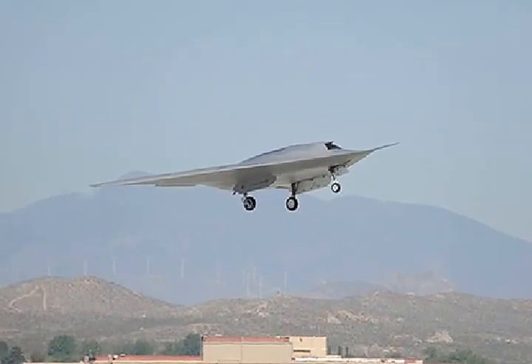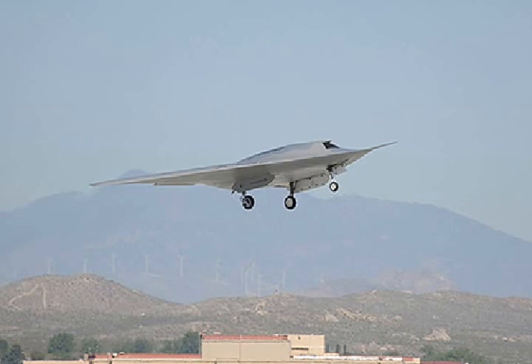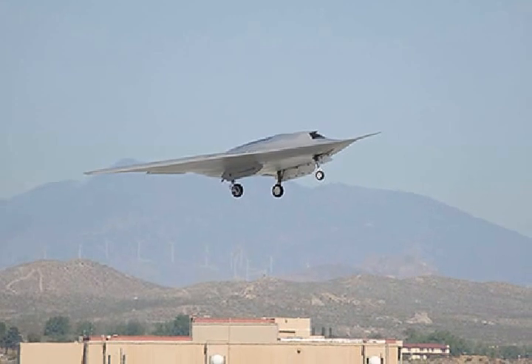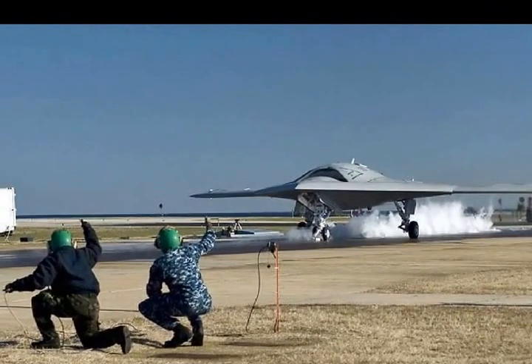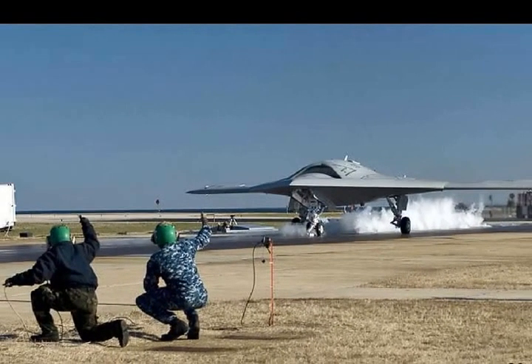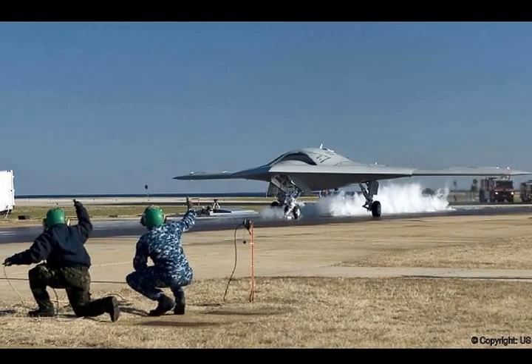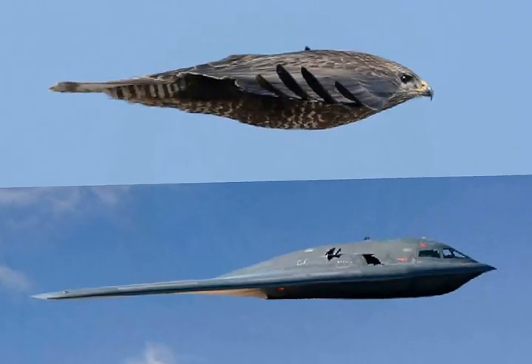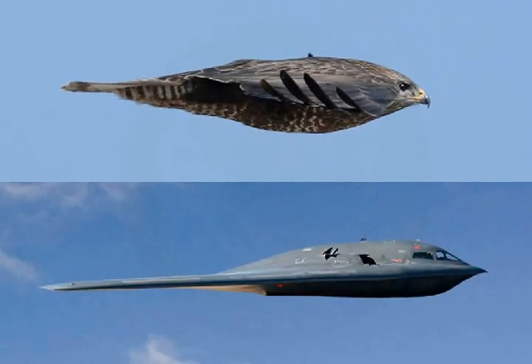Northrop Grumman's design is basically a tailless fighter. Tailless planes are the company's specialty, going back to the B-2 Spirit and now the B-21. The sixth-generation fighter has wings like the X-47B unmanned aerial vehicle and a nose and cockpit similar to the F-35 Joint Strike Fighter.